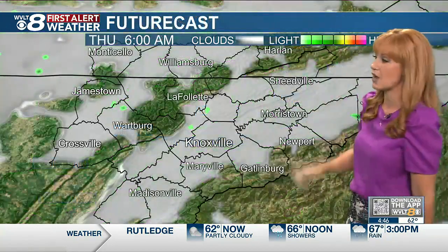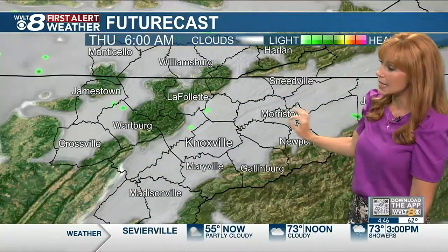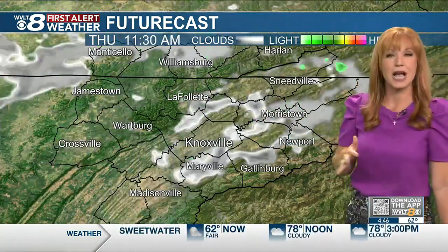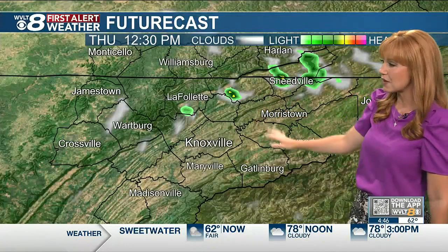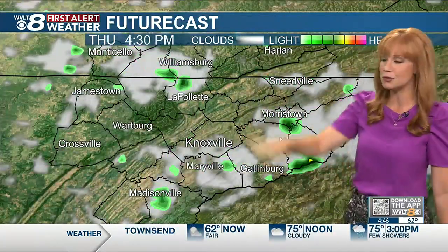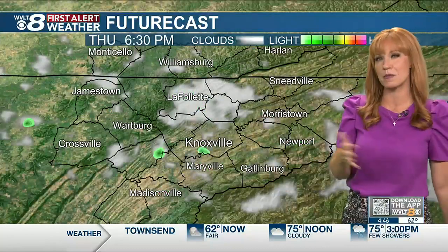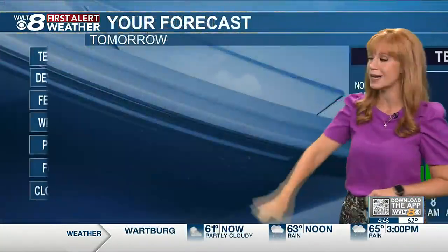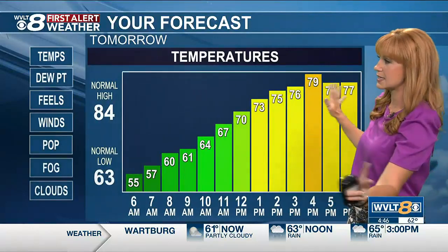Leveling things off with that front settling in, we have a couple of sprinkles and some areas of fog tomorrow morning. The sky is more mostly clear, then we have some scattered clouds passing with some stray rain possible midday to afternoon tomorrow. That'll give us more of a mix of mostly sunny to partly cloudy, but humidity levels will also be dropping.